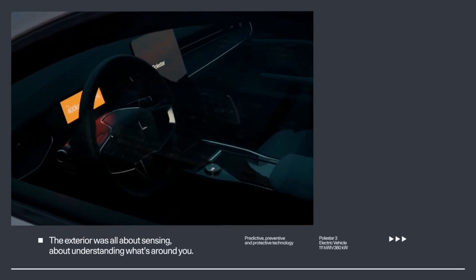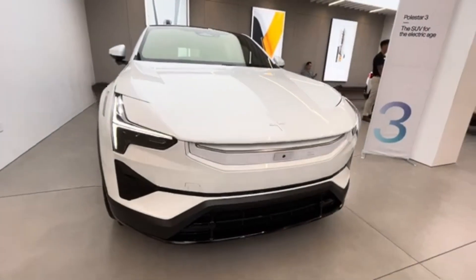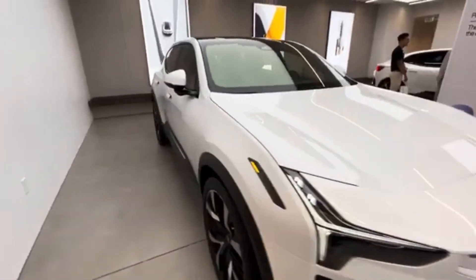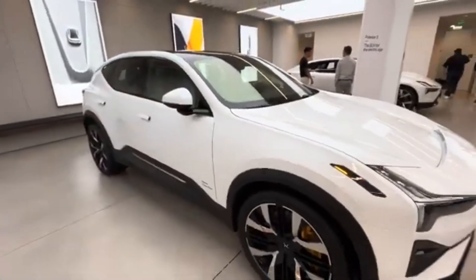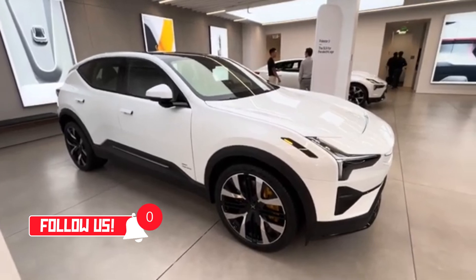The vehicle also features LiDAR technology, which scans the environment in 3D to enhance driver assistance systems. In terms of safety, the Polestar 3 is equipped with advanced driver assistance systems, including adaptive cruise control, lane-keeping assistance, automatic braking, and a 360-degree camera system.